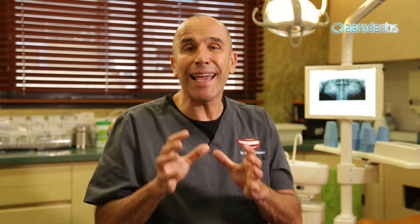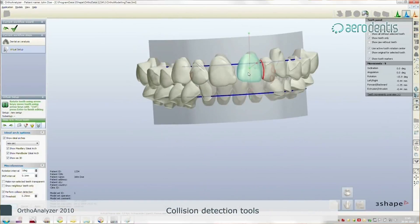Aerodentis is a versatile tool that can be used to move teeth anywhere. It is a system designed to treat problems in the anterior region of the dentition: simple crowding, simple spacing, class one malocclusion, proclination, expansion — in other words, the canine-to-canine region in the upper and lower arch.